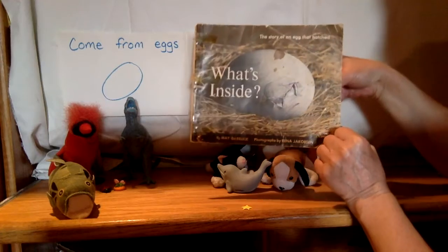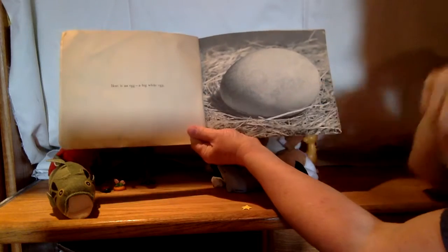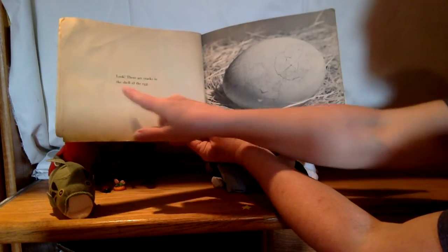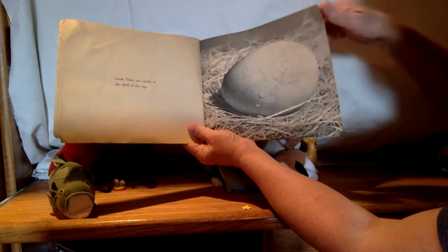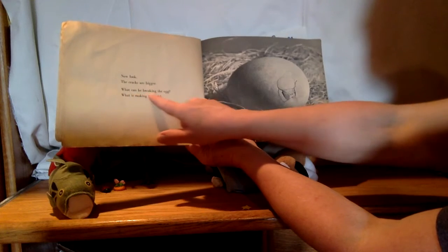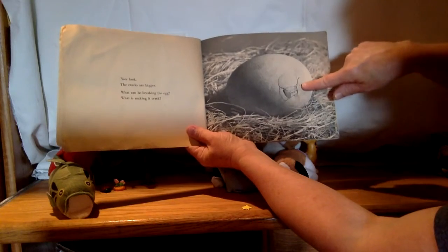What do you think's inside that egg? Let's read it. Here is an egg — a big white egg. Look, there are cracks in the shell of the egg. See the cracks? Must be a hard shell if it's cracking. Now look, the cracks are bigger. What can be breaking the egg? What is making it crack? See how big the cracks are getting?